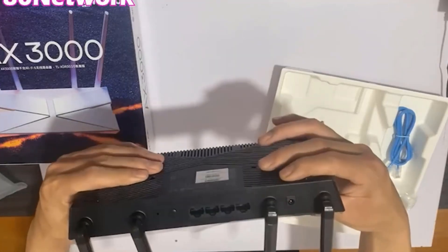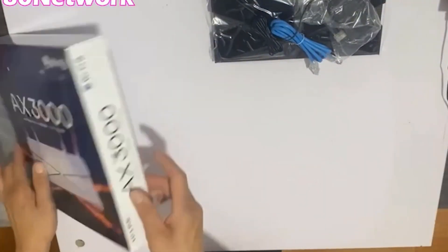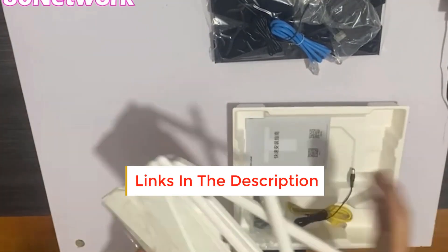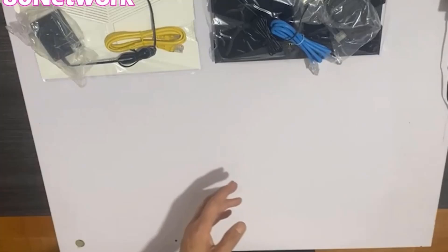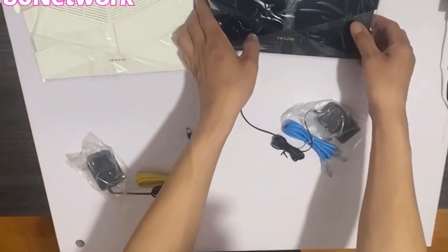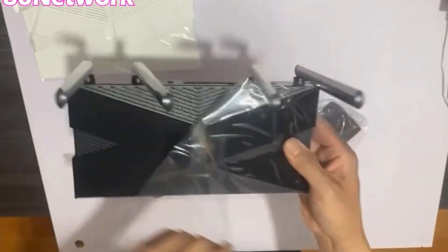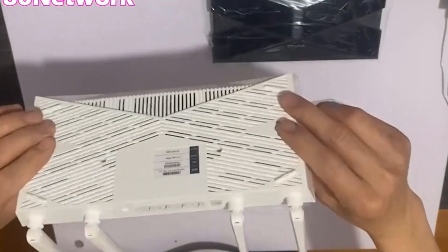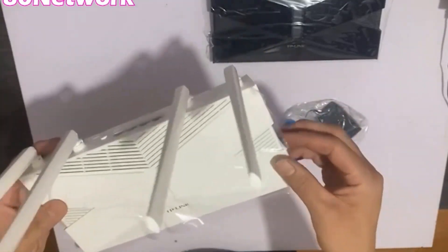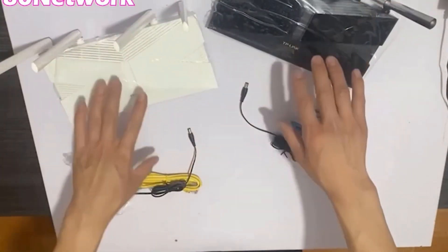The AX3000 Dual Band Gigabit Wi-Fi 6 Wireless Router TL-XDR3040 features 1 x 2.5G high-speed interface supporting up to 2500 Mbps, with support for 160 MHz ultra-large bandwidth — 2 times the speed of 80 MHz Wi-Fi. It supports IEEE 802.11 A/B/G/N/AC/AX wireless protocols. The highest wireless rate is 2976 Mbps (2.4 GHz: 574 Mbps, 5 GHz: 2402 Mbps), with beamforming, 2x2 MU-MIMO, WMM priority-based data processing, and Wi-Fi multi-frequency development 2.0.